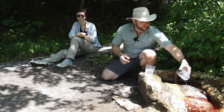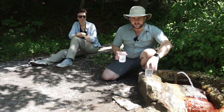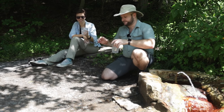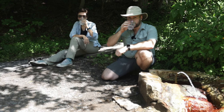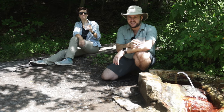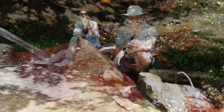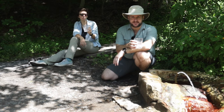This is Tallulah Spring. She's the smallest, but I think she's the prettiest. Let's give it a taste. I like this one. Very mild. Yeah. A lot less mineral flavor, still plenty of carbonation. This is good.